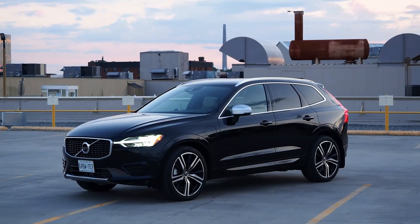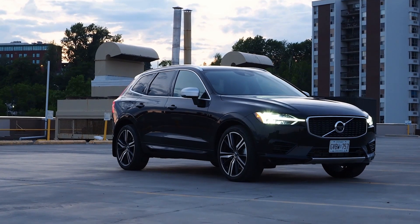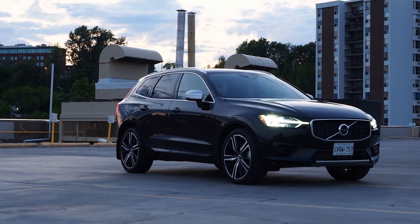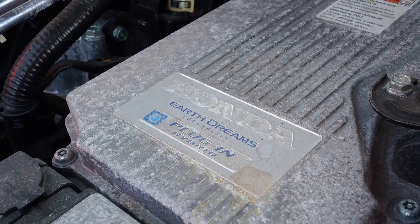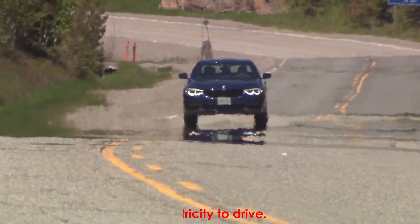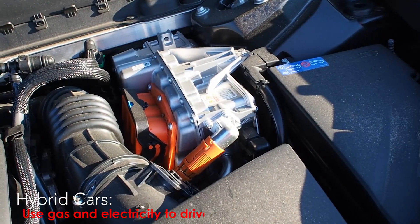A hybrid, by definition, is something made of mixed parts. In the case of a hybrid car, those mixed parts refer to the power plant, which is comprised of both a gasoline engine and an electric motor. The gas engine runs on fuel stored in a gas tank, and the electric motor runs on electricity stored in a big battery.